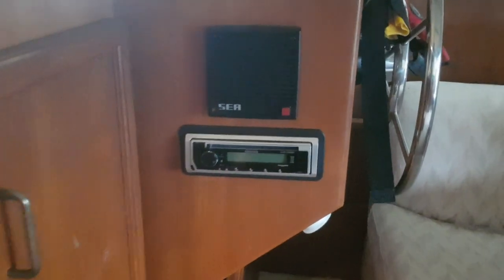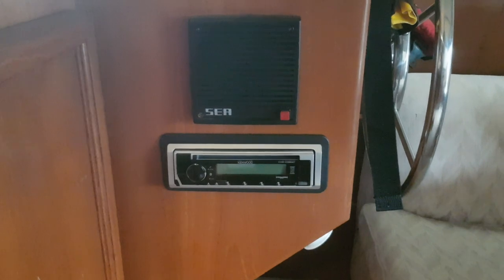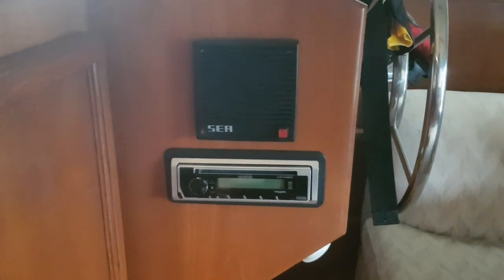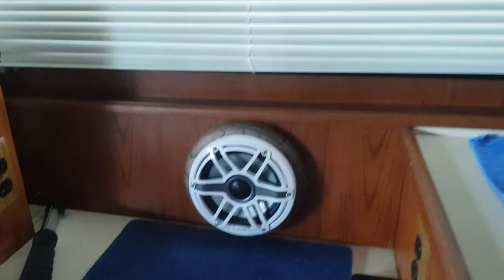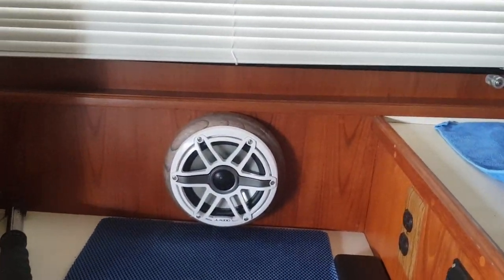All right, let's go into the cabin. In here, there was an old-school shaft radio — went ahead and put another matching Kenwood radio in there. This is going to control the downstairs. It's run off a Kenwood 4-channel motorsports amp. We have a JL Audio 7.7 right there.